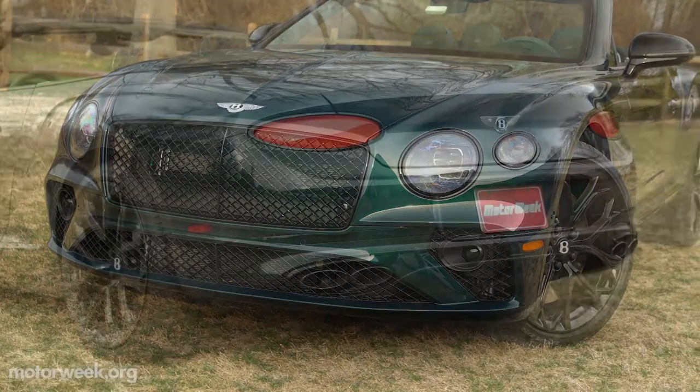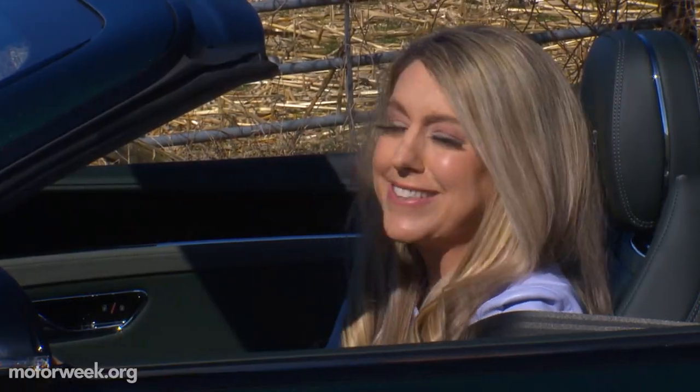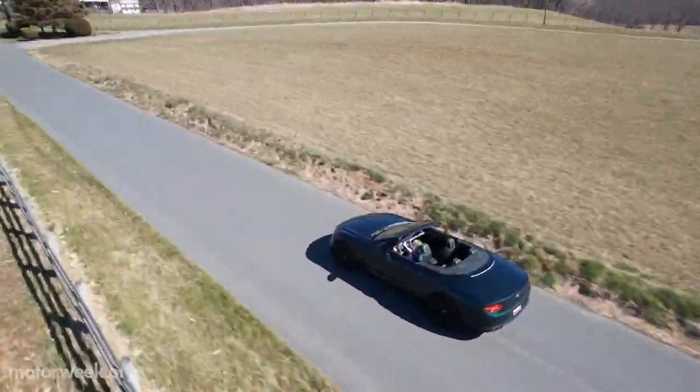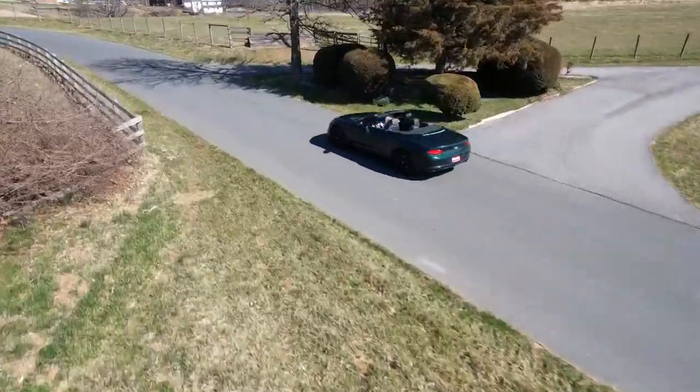I'm definitely sad I'm going to have to give back the keys after the week is over, but that's life. I am excited about a couple of exciting video projects I'm working on with Bentley, and those are going to air in the fall on Motor Week during my FYI segment, so you'll want to stay tuned for those. In the meantime, I'm out of here.